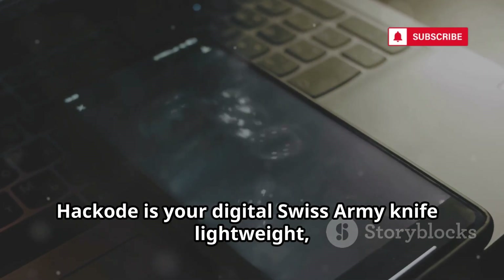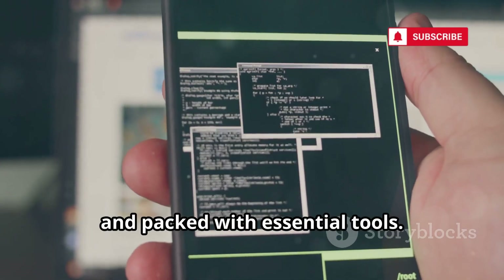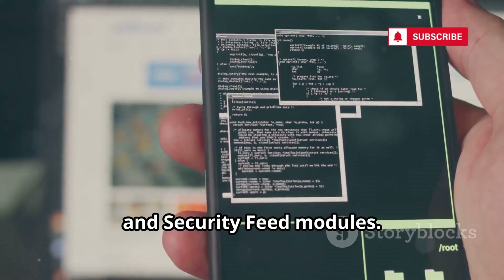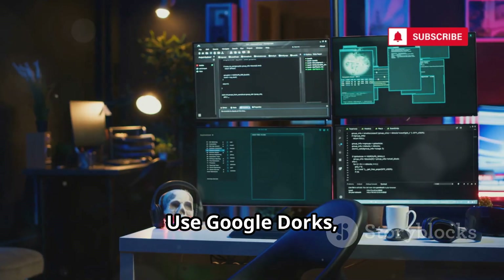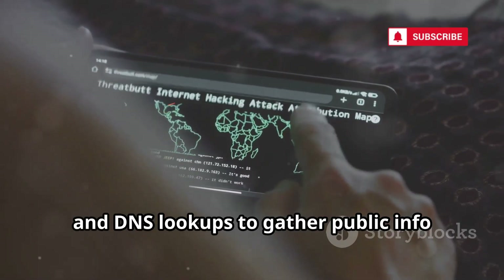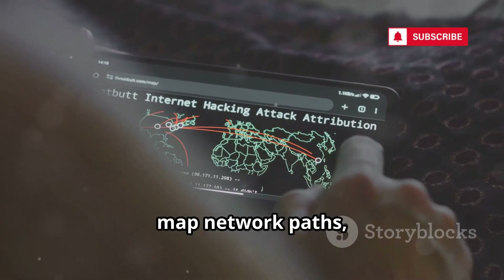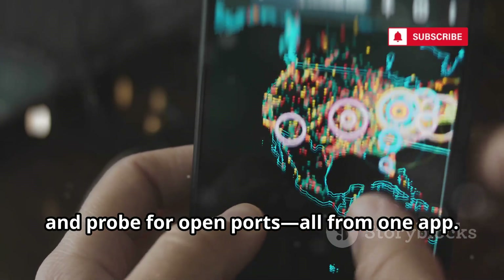Hackode is your digital Swiss army knife — lightweight, accessible, and packed with essential tools. It's organized into reconnaissance, scanning, and security feed modules. Use Google Dorks, POC searches, and DNS lookups to gather public info about your target. Scan hosts, map network paths, and probe for open ports, all from one app.